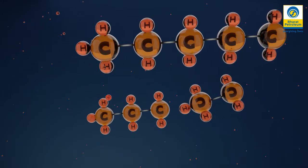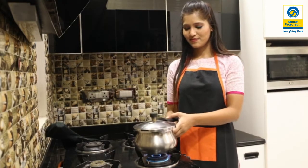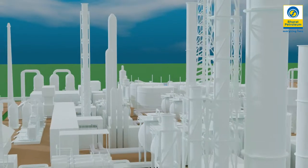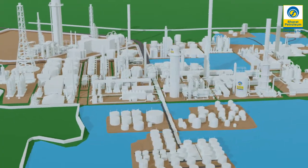So the next time you drive into a fuel station or light up your kitchen stove, think about the transformation of crude oil into the fuels and products that we use every day.